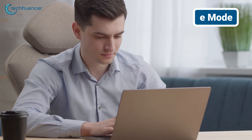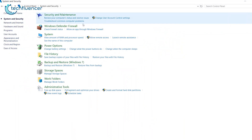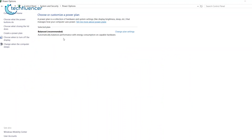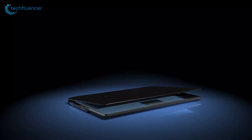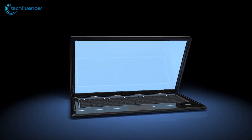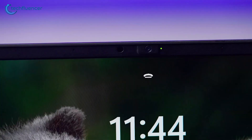Do you know about Hibernate Mode? It's a power saving feature on your computer. When you put your computer into Hibernate Mode, it saves everything you're working on to your hard drive or SSD and then completely shuts down the computer. Unlike Sleep Mode, which keeps your computer in a low power state and still uses some battery, Hibernate Mode uses no power at all because the computer is turned off. When you turn it back on, it loads everything back up exactly as you left it, so you can continue working without losing any progress. This mode is especially useful when you won't be using your computer for an extended period, but want to resume your work quickly without draining your battery in the meantime.